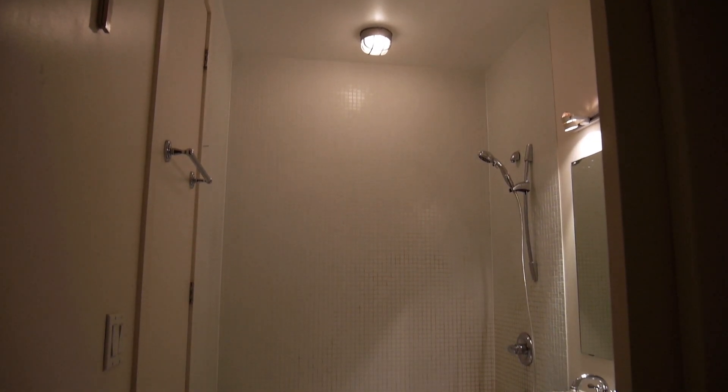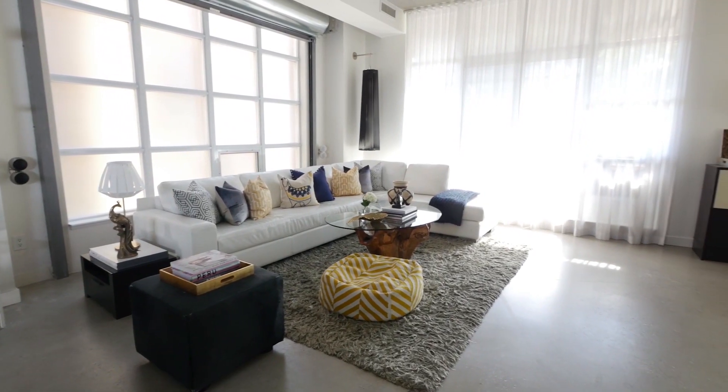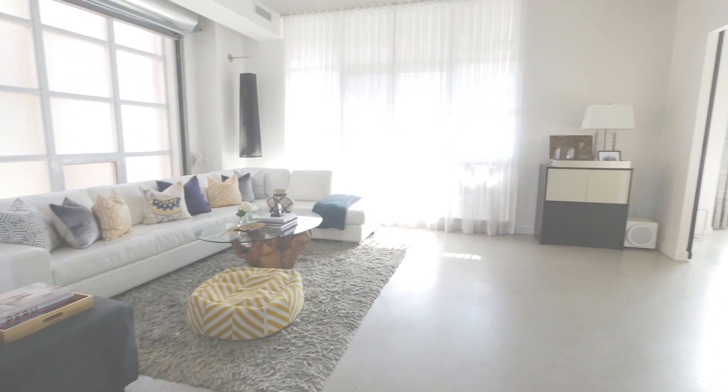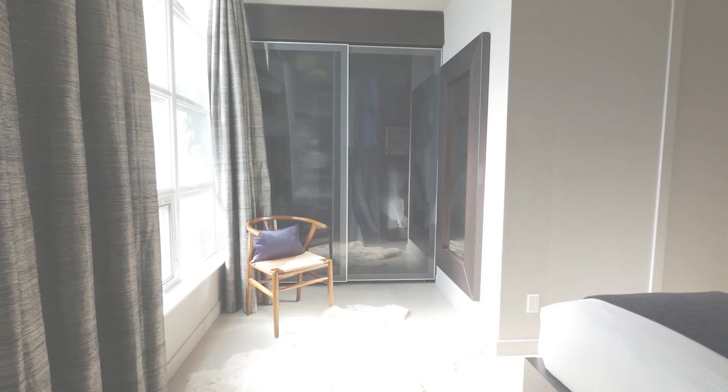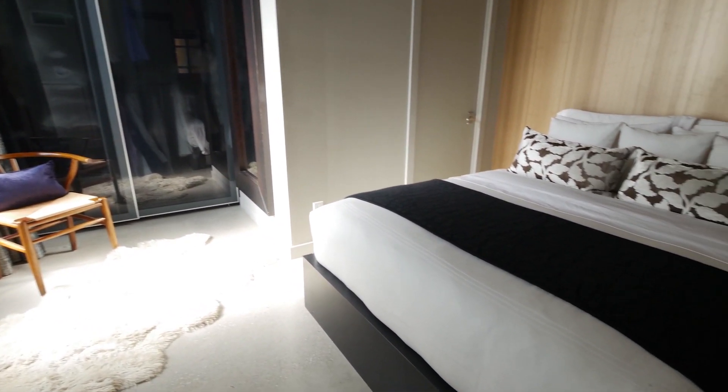I pretty much focused all of my energies on the other rooms in the condo, so I have to admit that this bathroom sucks. Basic tiles, budget light fixtures, nothing really matched and I can't believe I left it like this for so long. If you watched my Modern Loft video a few weeks ago, you definitely know that I love a minimalist vibe — open and airy. So I wanted to continue that into the bathroom so our new tenants could feel like they were at the spa.